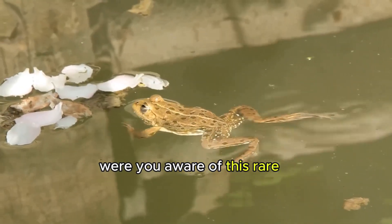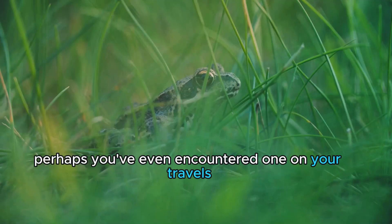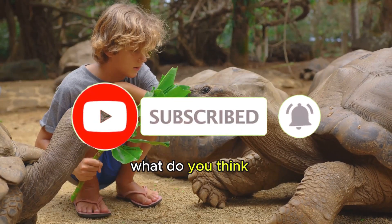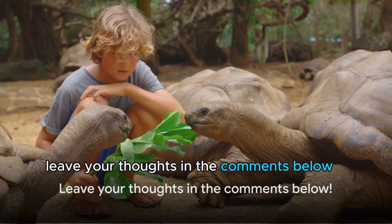Were you aware of this rare amphibian's existence before today? Perhaps you've even encountered one on your travels. Or maybe this is the first time you're hearing about this fascinating creature. What do you think — would you like to meet a turtle frog in person? Leave your thoughts in the comments below.